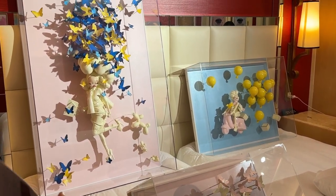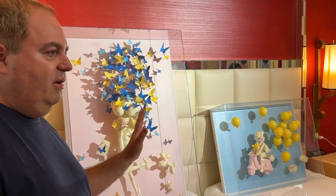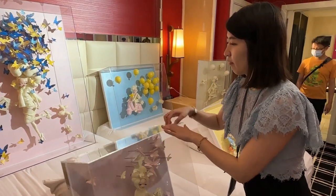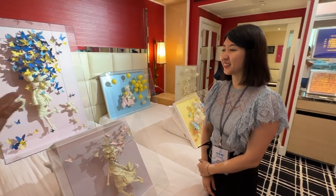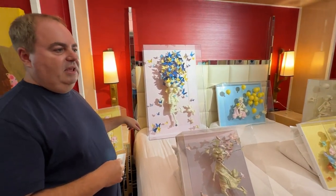It seems quite delicate. Are you able to hang it on a wall? Yes, it's available. We have a line so you can also hang it. So you can put it on a table or you can hang it on the wall — you can see all of these.